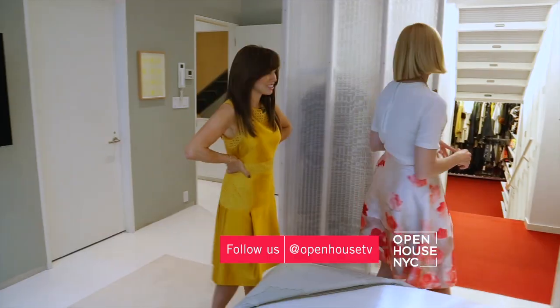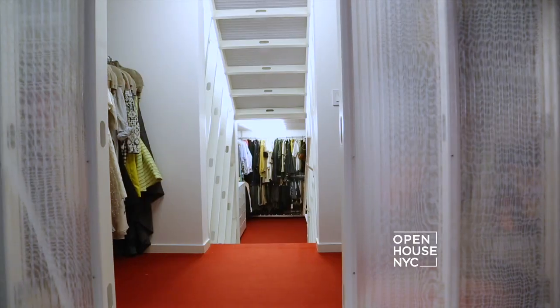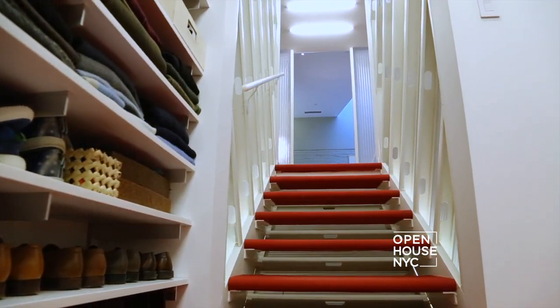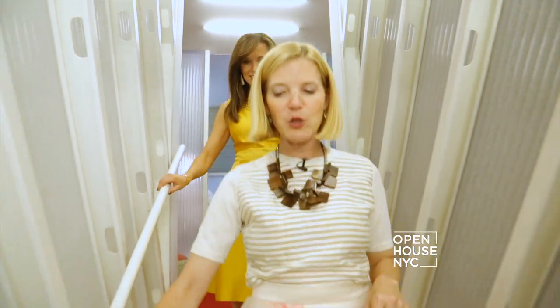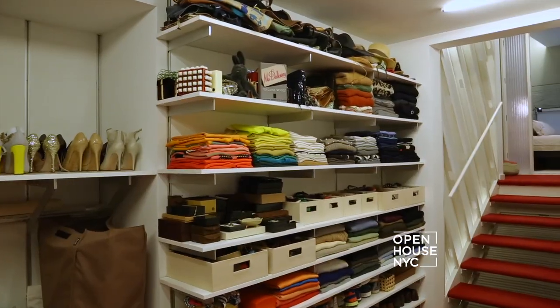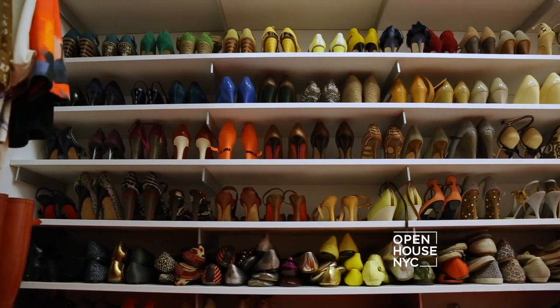One of my most favorite parts is the red carpet closet. I love this — I didn't actually mean for it to be the red carpet closet, but a friend dubbed it that. This is down where all my shoes are. Oh my goodness, what a fun dress-up room! Here of course is a wall of shoes.